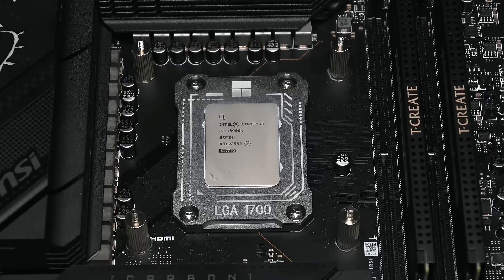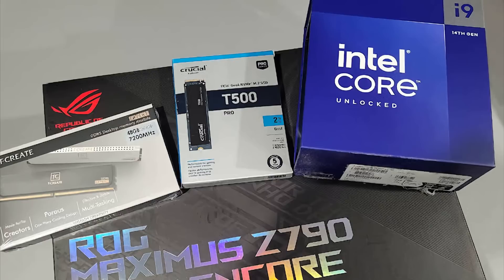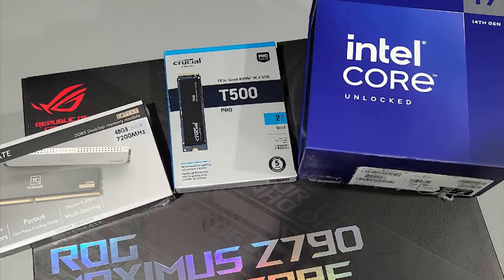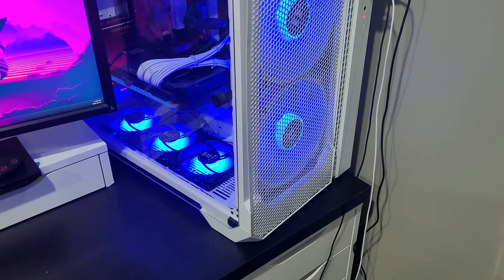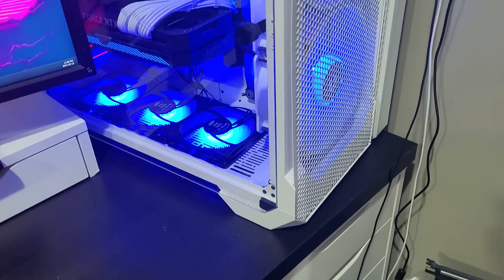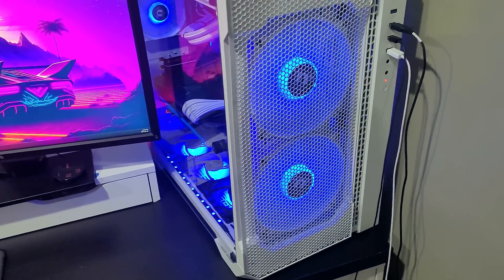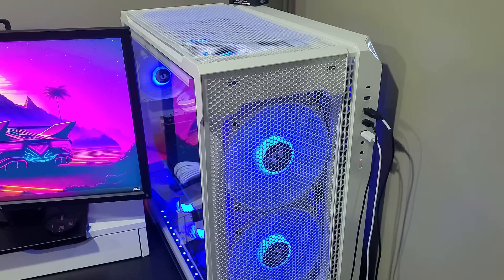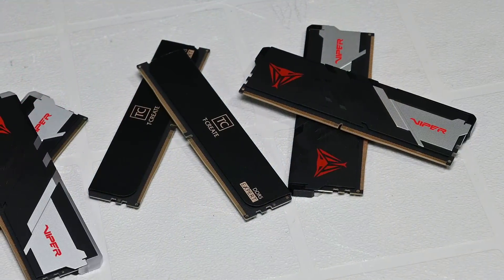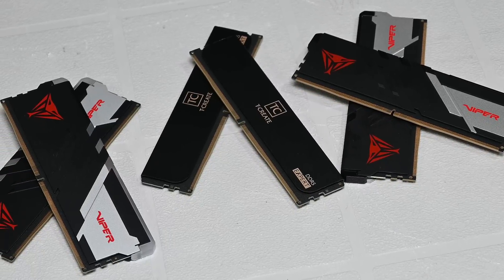Even with my 14900K on my ASUS ROG Apex, the Team Group XMP setting was at around 1.3 volts for the system agent, when all I needed was 1.14 volts for that chip. The same goes for IMC voltage and VDDQ — they were being set above 1.4 or 1.45 volts when all I needed was about 1.28 volts for IMC voltage and 1.35 for VDDQ. There are specific sweet spots that only work for the chip, and if you're above or below them, instability can occur.